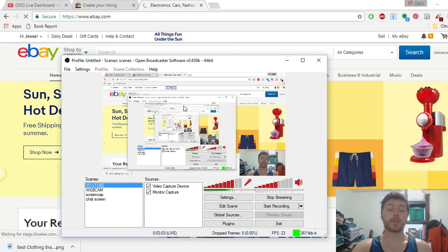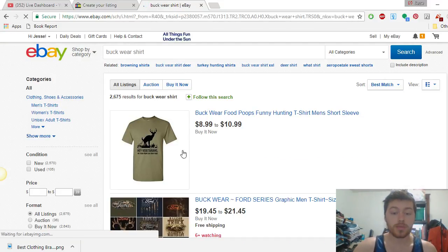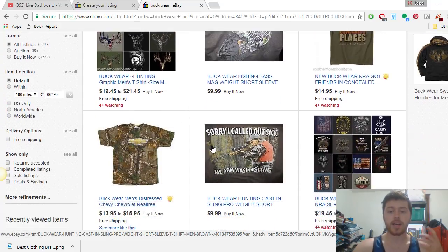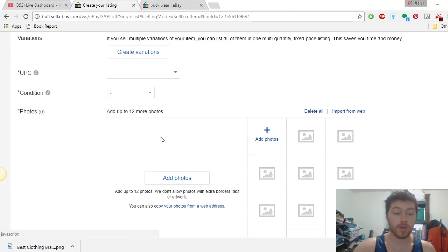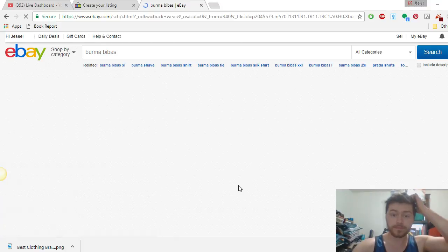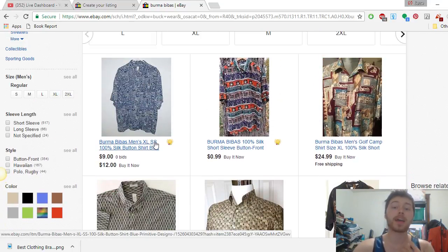Back on my screen, I'm typing in Buckwear shirt. Nothing really came up, so let's get rid of 'shirt' — maybe it's not shirts they make. Buckwear NRA comes up, so this doesn't really seem like a brand we want to be looking for. It seems like a whole different outdoorsy type thing. So we're going to go back down to the brands list and scroll to another one. Let's try Burma Bibas — I don't know that brand. So let's see what comes up. There it is — looks like a buy it now at twelve dollars.